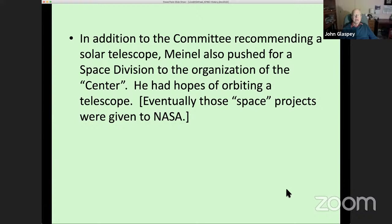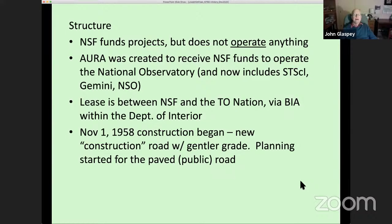Meinel was also pushing for something unique: a space division. This was post-Sputnik, and he had already been working with the Air Force on optics and image quality from telescopes. He had hopes the observatory would eventually be able to orbit a telescope and operate it, though NASA quickly took over that concept. Construction of a solar telescope also started fairly quickly.